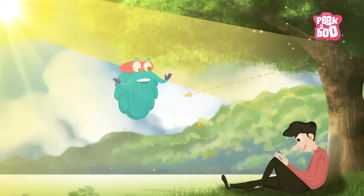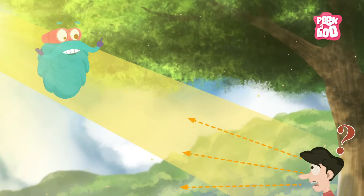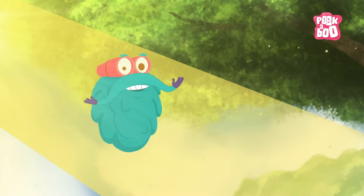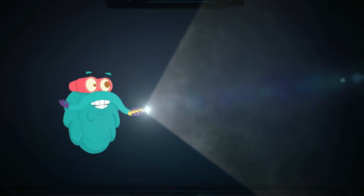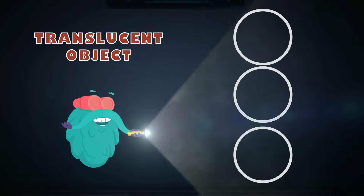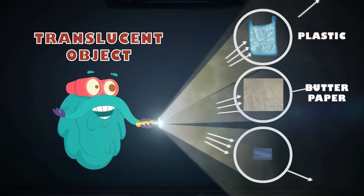Such as wood, the mobile you are using right now, and you as well. Humans are opaque as well. Some objects allow light to pass through them partially and they are known as translucent objects, such as plastic, butter paper and frosted glass.